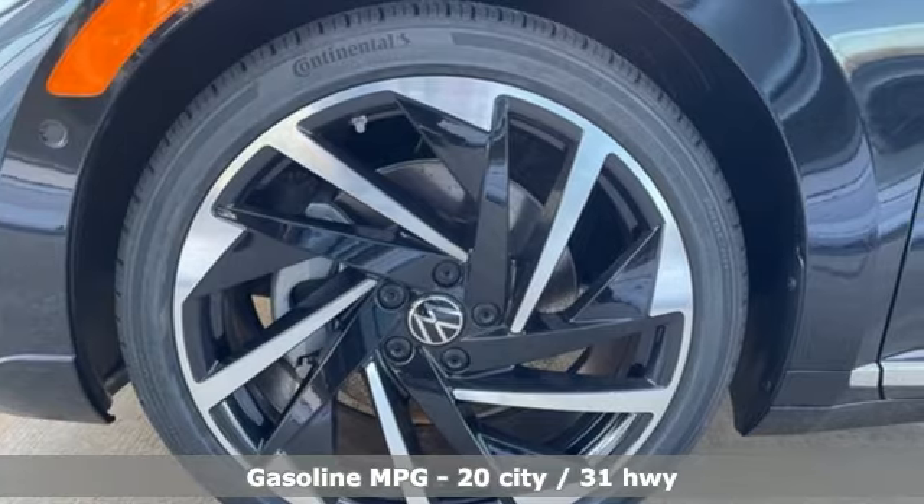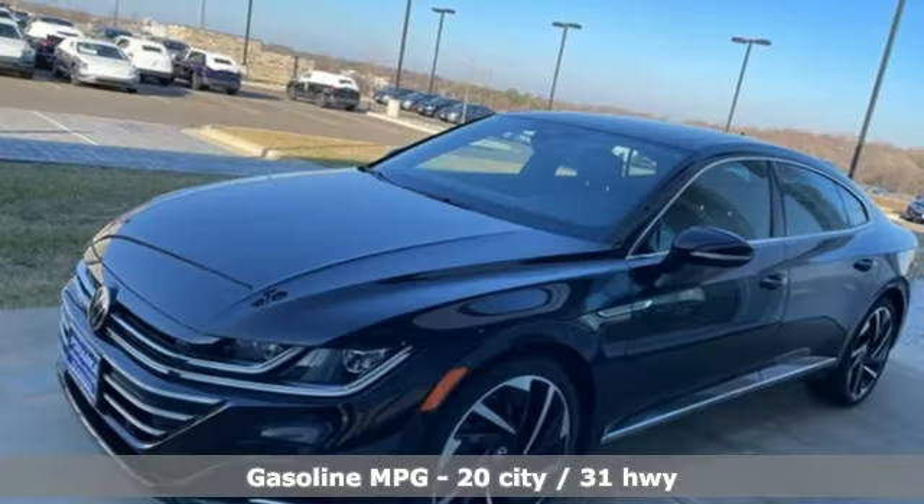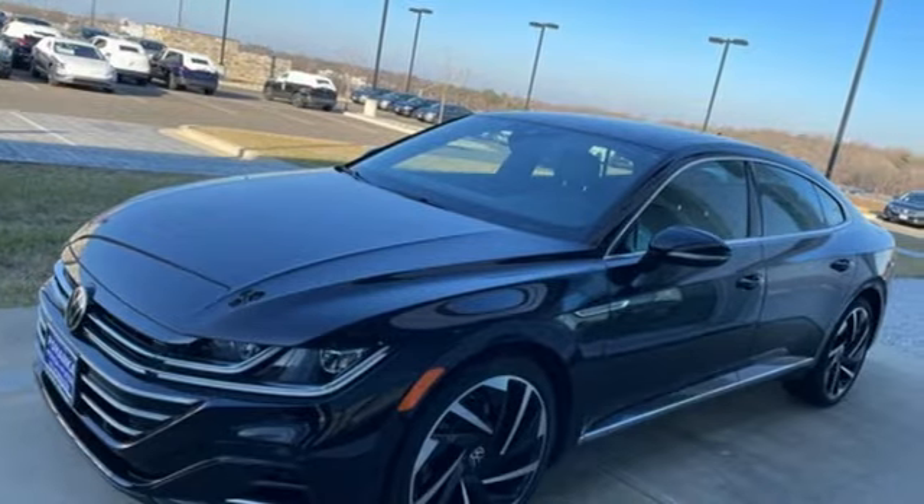Integrated navigation system, Wi-Fi hotspot, dual zone climate control, automatic parking sensors, remote engine start smart device.